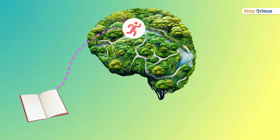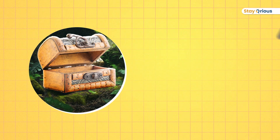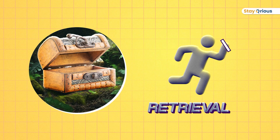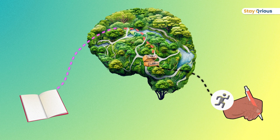Storage takes the baton, runs through this jungle, and goes and stores it in some secret vault in the jungle. That's the first part. And then the third part is called Retrieval. He's the guy who takes the baton from the storage area and runs back to you whenever you want to bring it back — like in an exam.